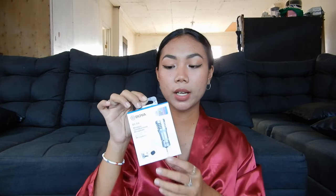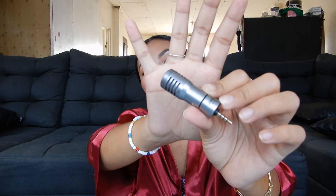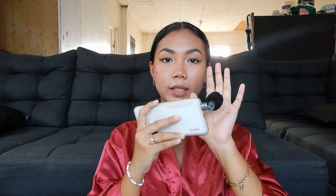The second mic I'll be sharing is the Boya BYP4 — it's a small, compact mic. This is what it looks like: very tiny, and it says 'Boya BYP4' at the bottom. It's also available for Apple, so if you're using Apple you can purchase the Apple version from the same shop. It also has a windbreaker that you can attach to the mic. It's very tiny and very compact.